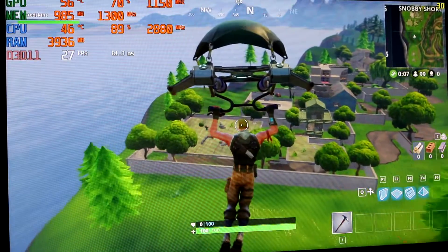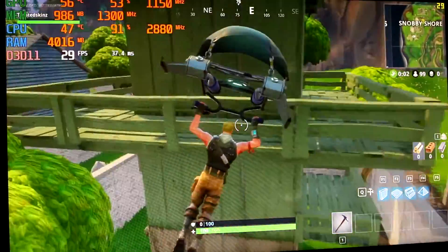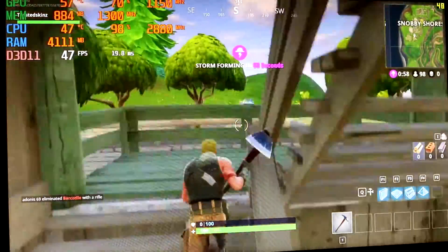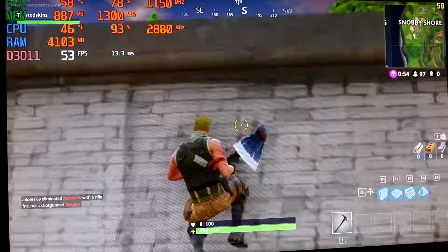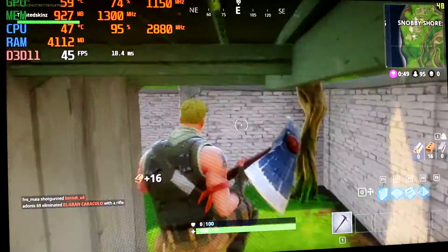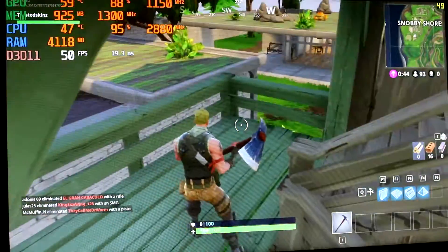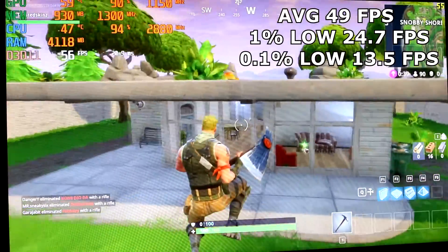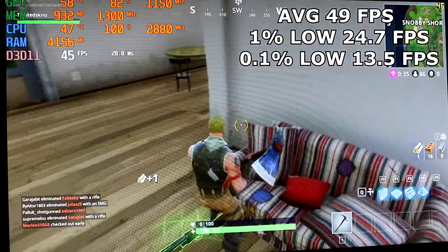Finally, I gave this system a chance to redeem itself with Fortnite, as it tends to be kinder to older tech. Setting it to medium quality at 720p, it was infuriating playing with the Q6600 and HD 7770 — we managed pretty decent gameplay when running around, but when the action intensified, it was back to slideshow central, making it unplayable competitively. The average clocked in at 49fps, 1% lows at 24.7, and 0.1% lows at 13.5fps.